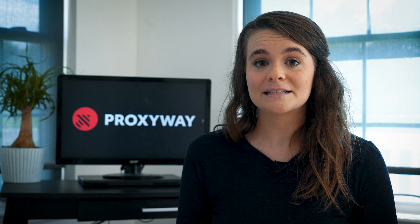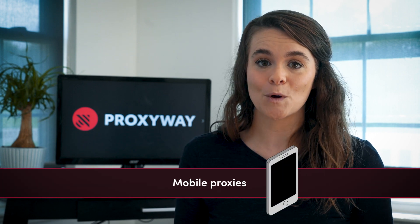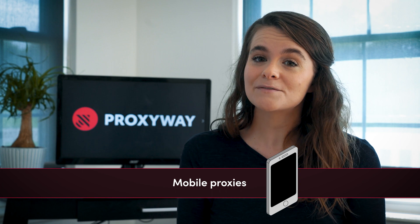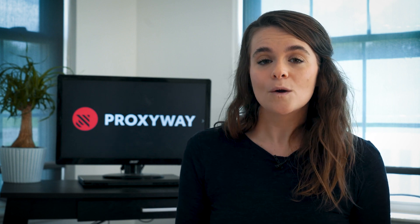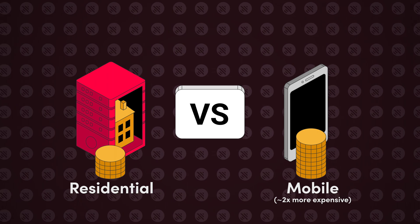On the other hand, mobile proxies are the expert choice for Twitter. Typically, hundreds of mobile devices share the same IP and are rarely blocked. Hence, mobile proxies make it relatively easy to avoid a Twitter ban. However, if you're waffling between residential versus mobile proxies, remember that mobile ones can be twice as expensive, so choose wisely.